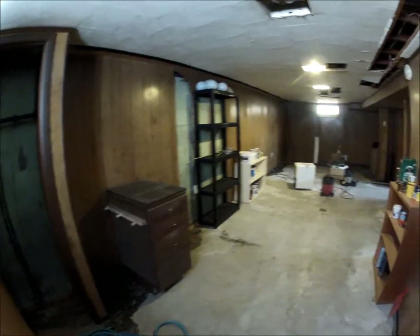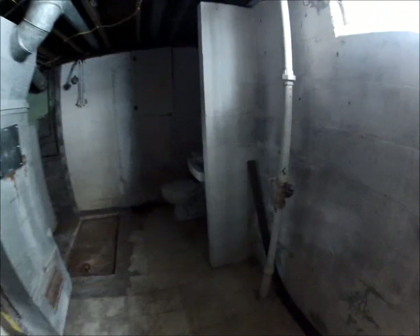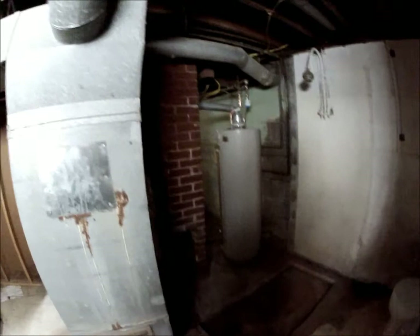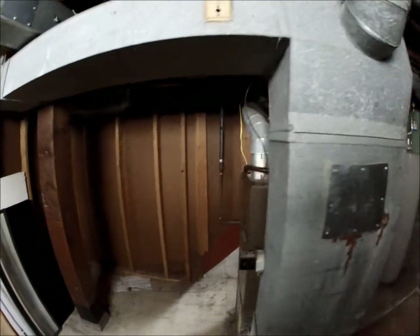And then this area is under the kitchen, and there is actually a full bath down here — there's the sink, there's the toilet, and here's the shower. You can shower next to the furnace, but it would be very simple to box that in and make a nice little bathroom and box in the furnace area.